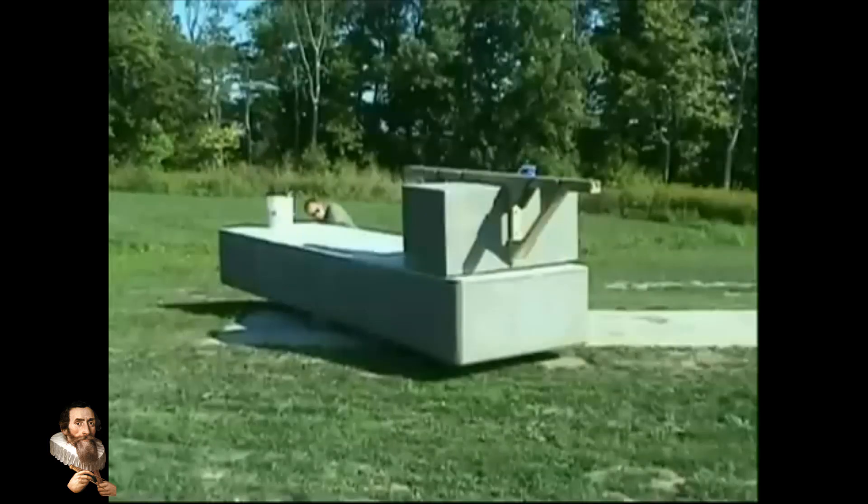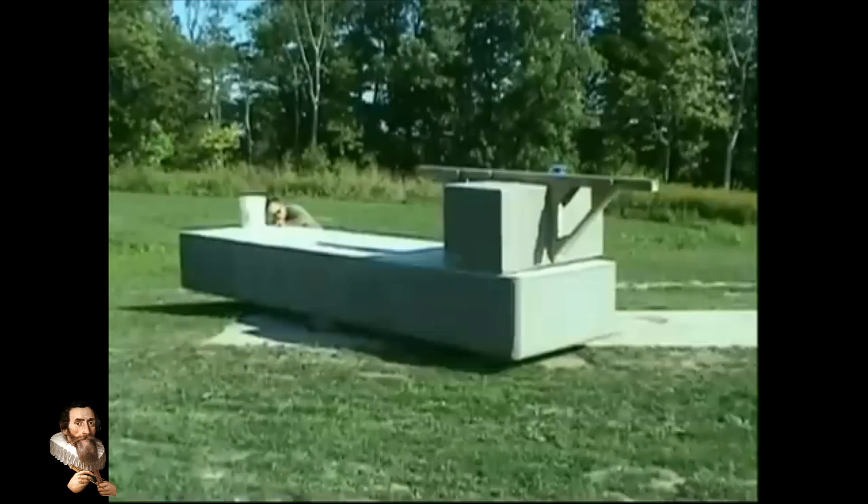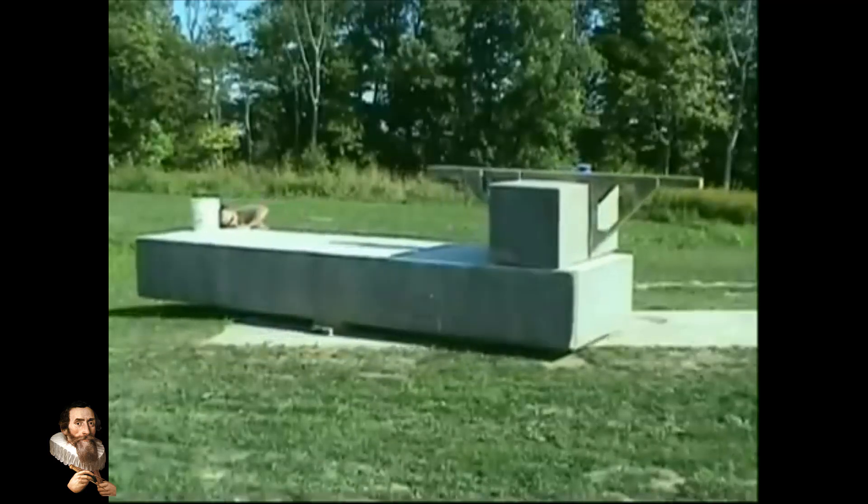Look at this. The weight of this block of stone is 20 tons. He is moving it effortlessly. Wally Wallington from Flint in Michigan uses no metal levers or pulleys, only sticks and stones and his favorite tool, gravity.